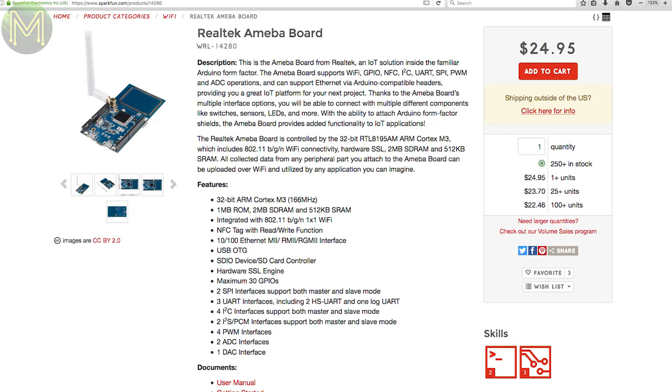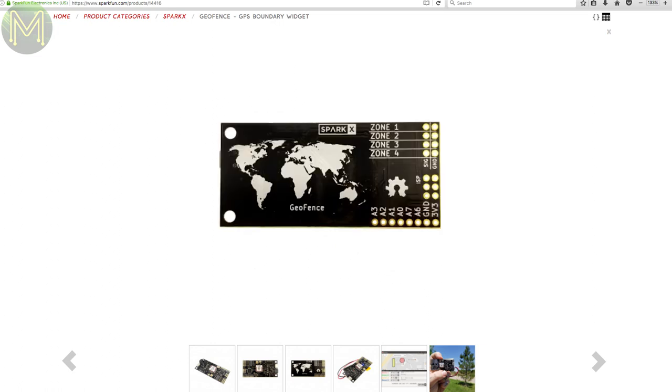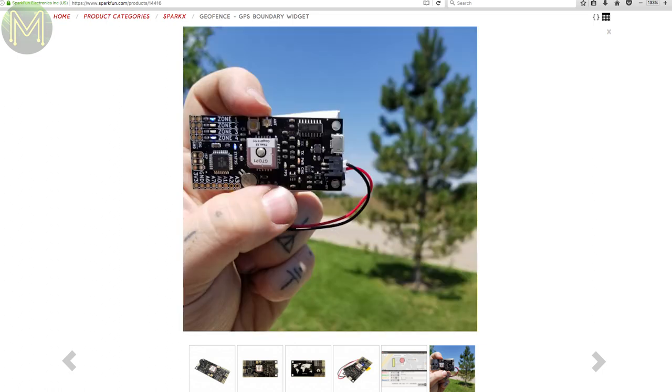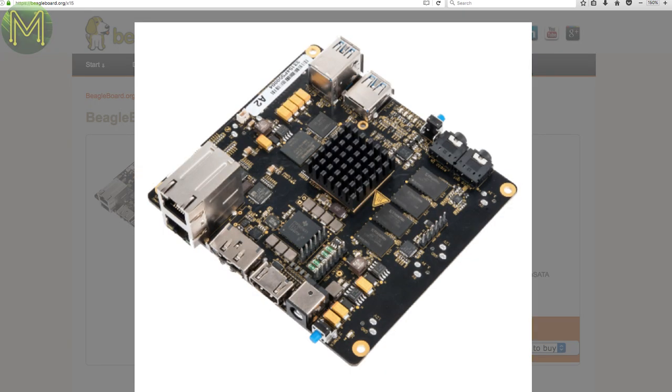SparkFun now have the Realtek Amoeba board in stock. A geofence is a virtual boundary based on GPS location, and this board lets you easily create one — it runs an ATmega328P with LiPo battery management, RTC and a Titan X1 GPS module. Over at DigiKey there's a BeagleBone X15, an expensive SBC with 2GB DDR3 RAM, 4GB EMMC, dual Gigabit Ethernet, 3x USB 3.0, eSATA, mSATA, SD, 2x C66 DSPs, 2x Cortex-M4 MCUs and 4 programmable real-time units. It's a board built for real-time applications, supporting software-defined peripherals and video encoding and decoding.